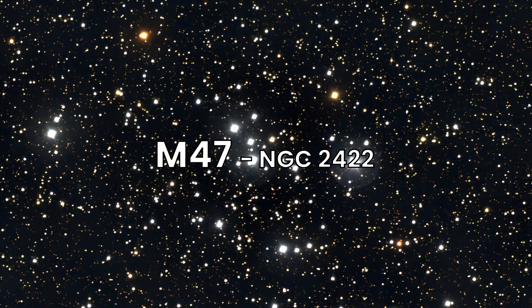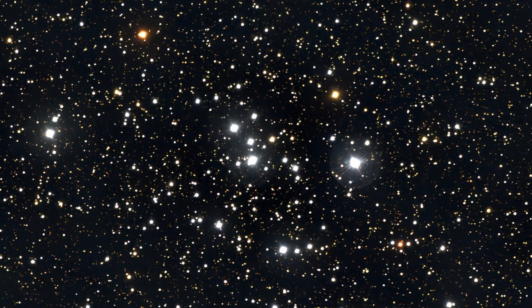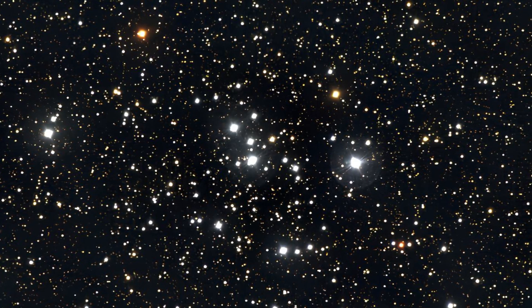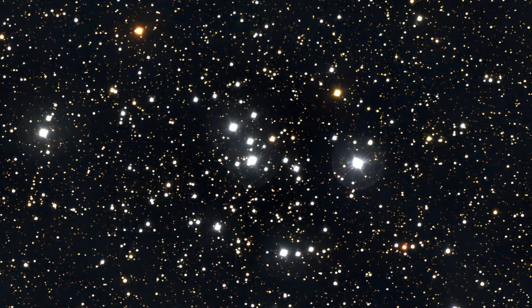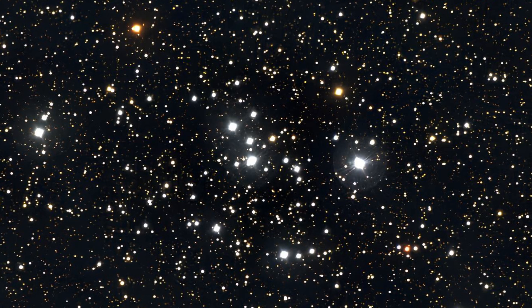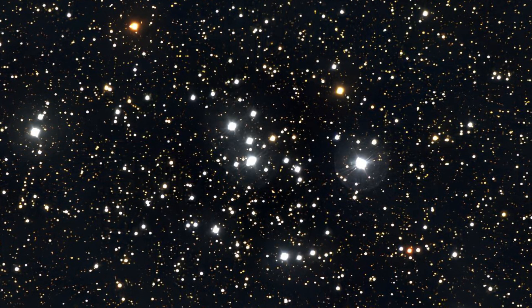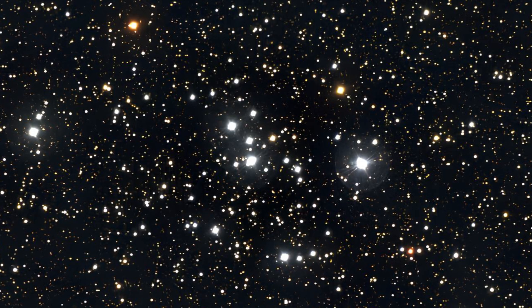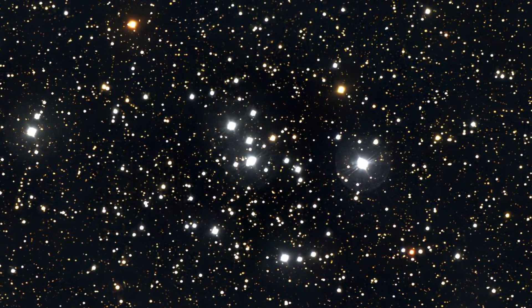Continuing our journey, we find Messier 47, another open cluster in Puppis, approximately 1,600 light-years from Earth. M47 is relatively close and features bright, scattered stars. This cluster contains about 50 stars, including some red giants, making it a delightful target for stargazers. It is more loosely bound than M46 and has a distinctive, bright appearance.